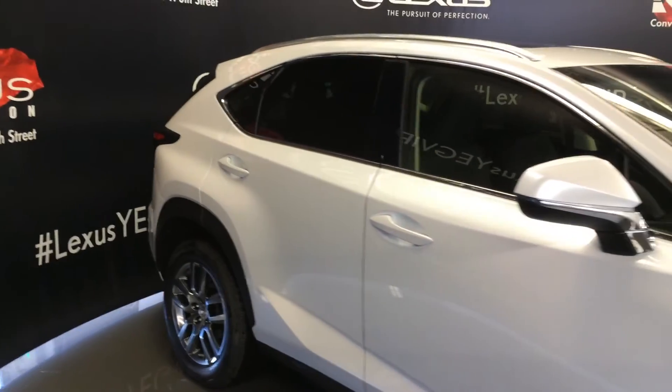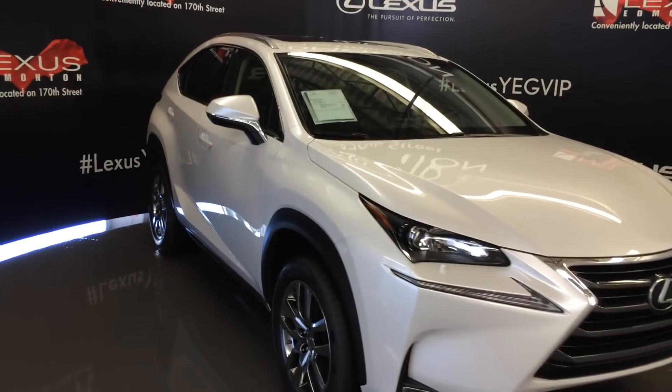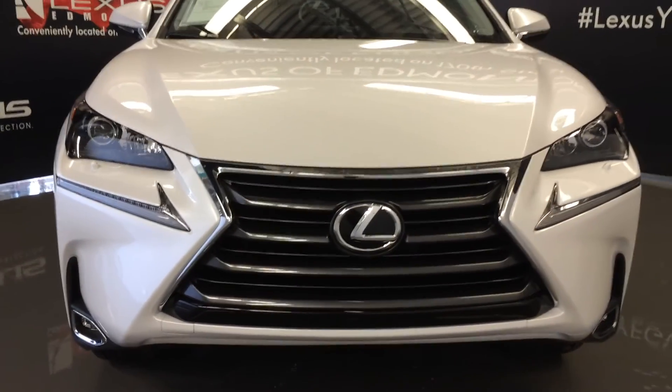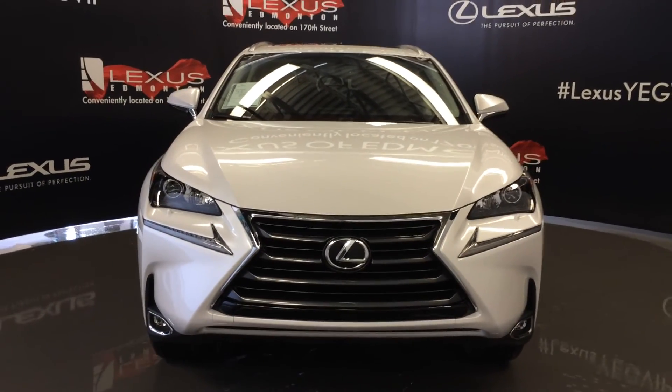Integrated turn signal lights under side mirrors, auto-dimming, you can fold them shut, windshield wiper de-icer, LED headlamps, daytime running strip lights and fog lights, headlamp washers, engine block heater, and so much more. So come on down to Lexus of Edmonton and check out all the new 2016 NXs.